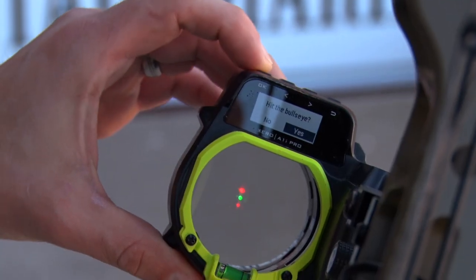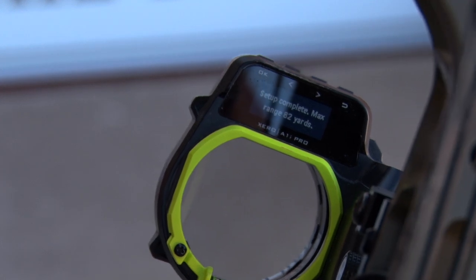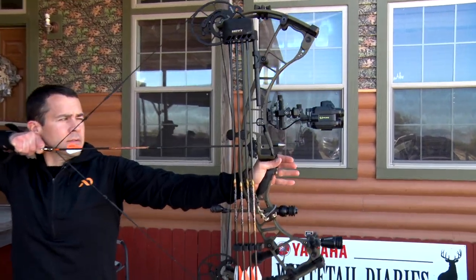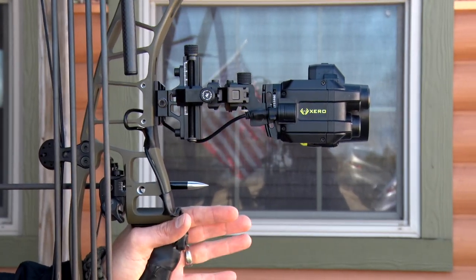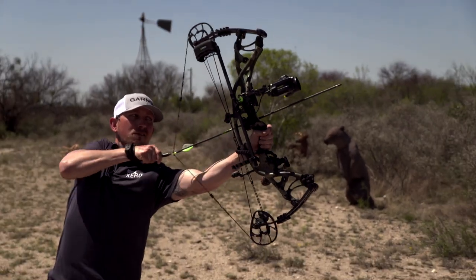You're going to be able to calibrate this exactly to your bow, to the specific arrow, and the broadheads you're going to be using while you're out in the field. If you're a guy that's got multiple trips planned and you shoot multiple arrows of different sizes and different weights, you can build all of those profiles and they're saved right in here.